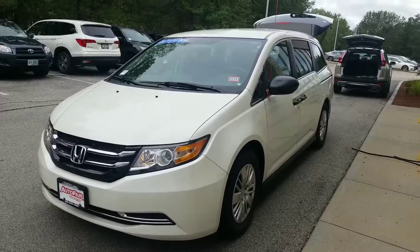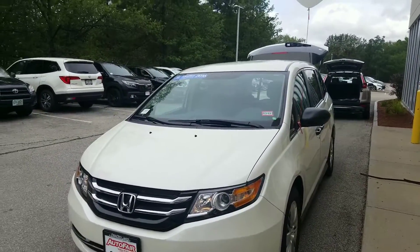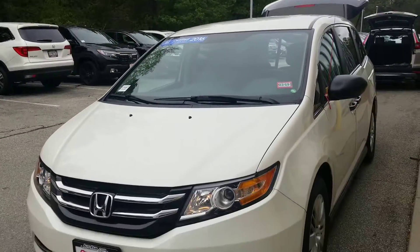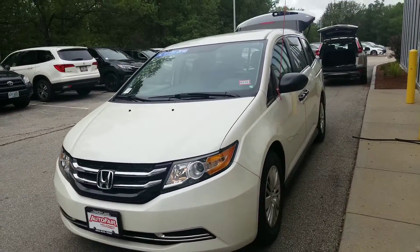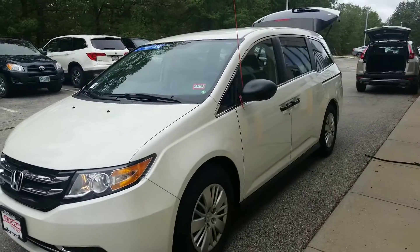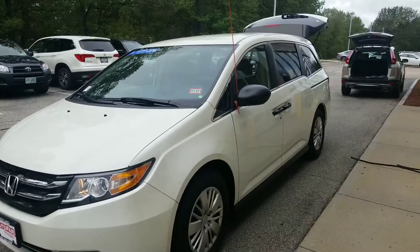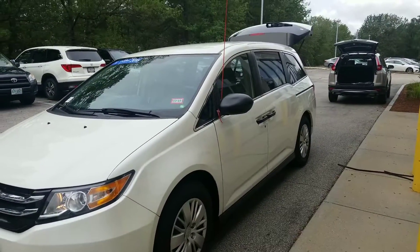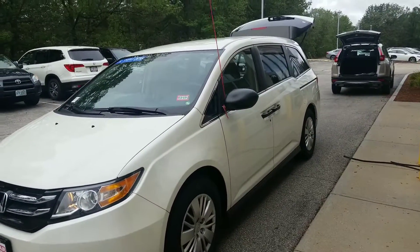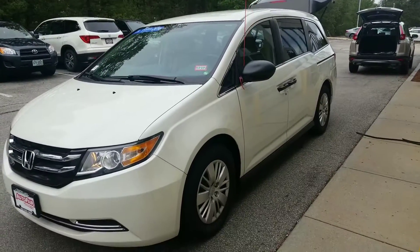So I'm going to give you a quick walk around on this 2016 Odyssey here. This vehicle being Honda certified is going to give you a seven-year, 100,000 mile powertrain warranty on the car. What that means is from the original in-service date — this was a personal lease vehicle — from that date where it was first put into service, moving forward seven years or 100,000 miles is your powertrain protection on the car.